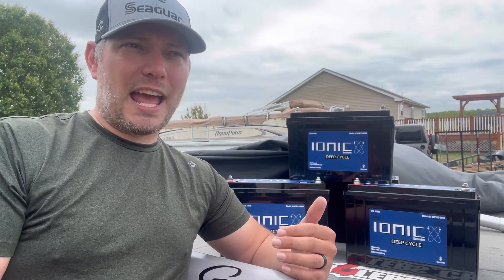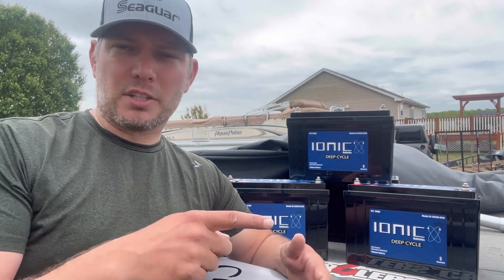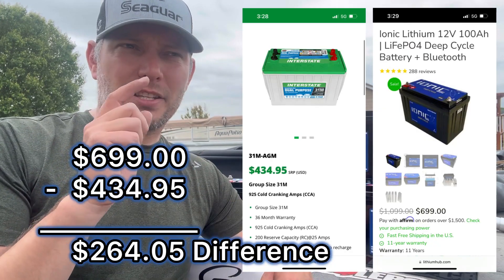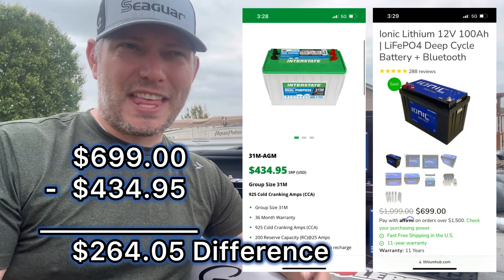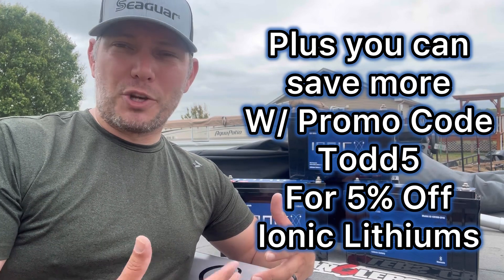I got jumped just in time and made it in with three seconds to spare, and it really got me thinking about making the change. AGMs and lead acid batteries have been going up in price — they just keep creeping up — and lithiums have actually been going down. I'll stitch in right here what the price difference is between lithiums and AGMs, and you can see it's not that much of a difference.